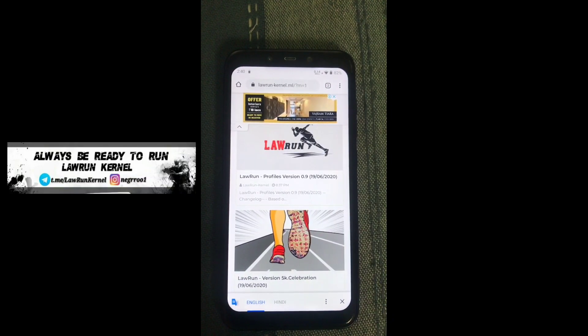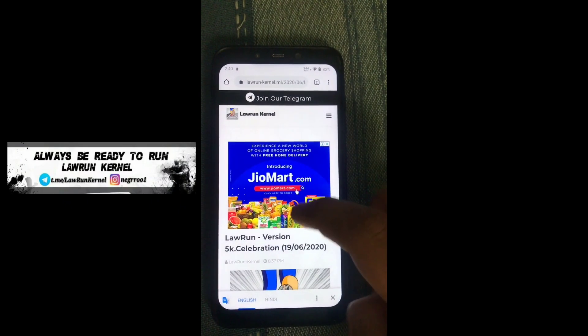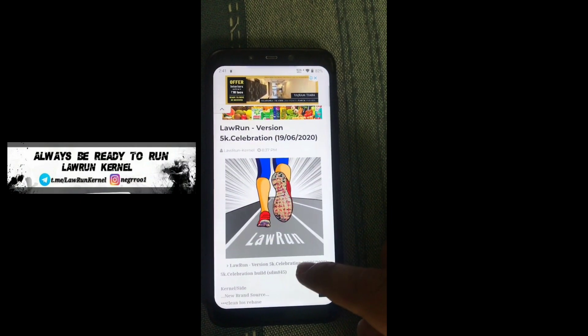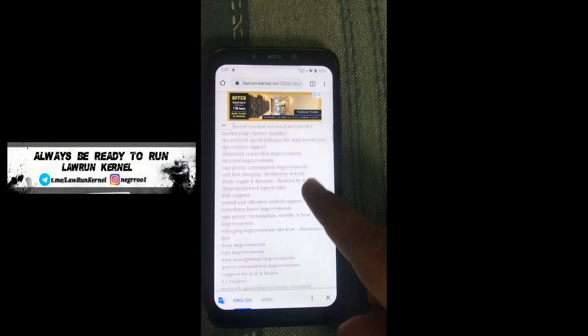The Telegram link and YouTube link for Laurent Kernel is given in my description box. Here you can see I'm on the Laurent Kernel website. Here you can see version 5K Celebration — this is a special edition of Laurent Kernel — and the changelog is pretty huge. You guys can go through it. The major changes include fixed CPU frequency stuck and many other changes.